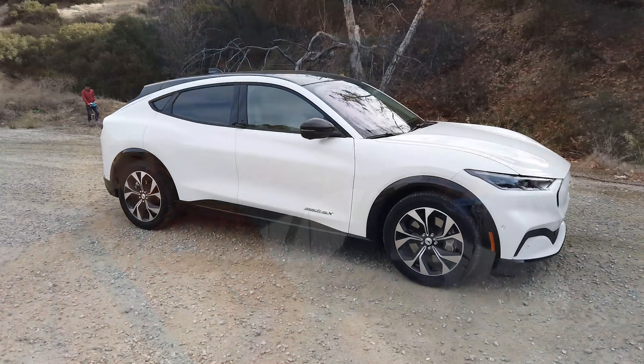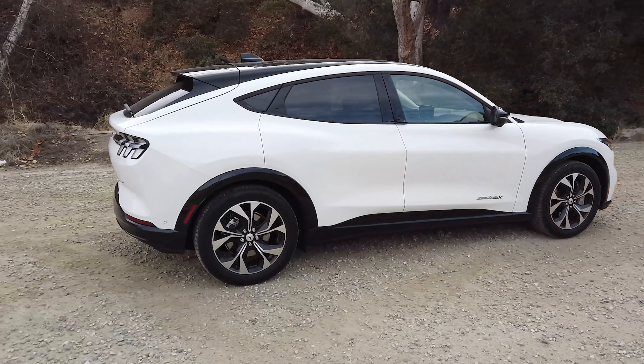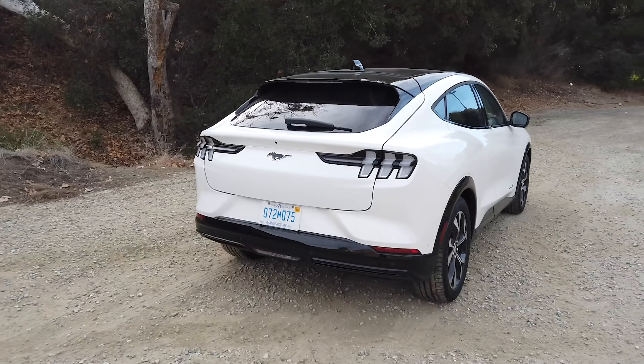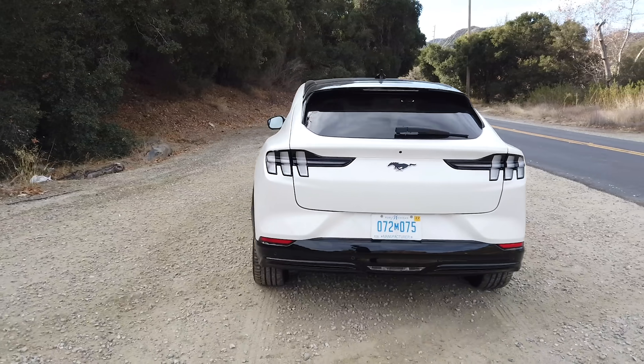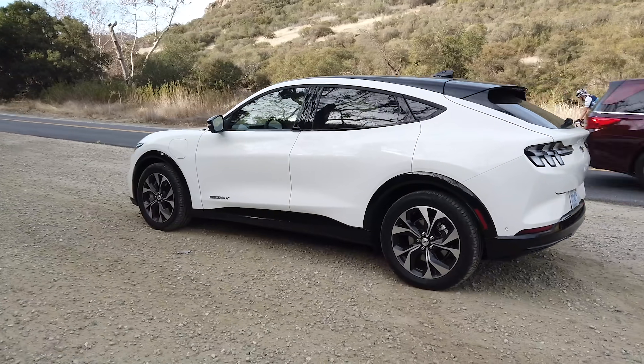Hey folks, welcome to a beautiful day in the canyons, although it is about three hours later than we normally start a video — we'll get to why that is in a second. The downside is there might be some cars out here today; there wasn't really a way around it. This is the 2021 Mustang Mach-E, although to say 'Mustang' does make me cringe a little bit. It's not a hill worth dying on, but it is awkward to say 'Mustang' about an electric crossover.